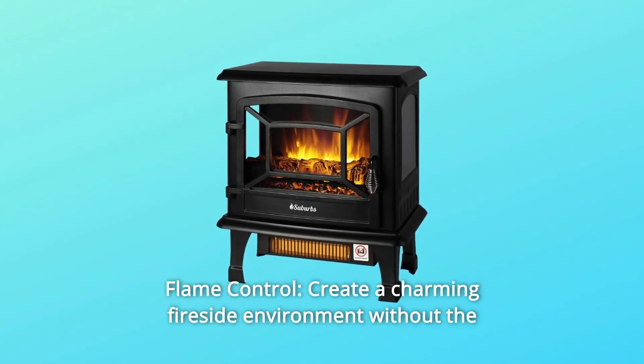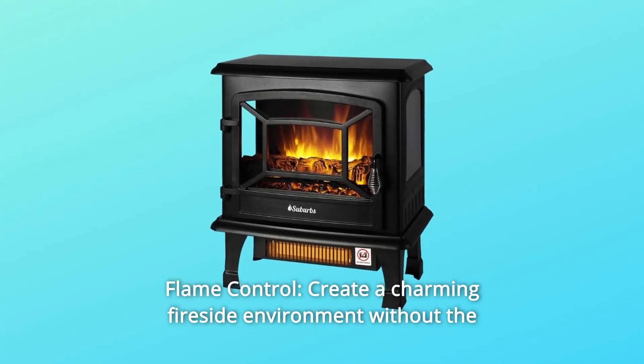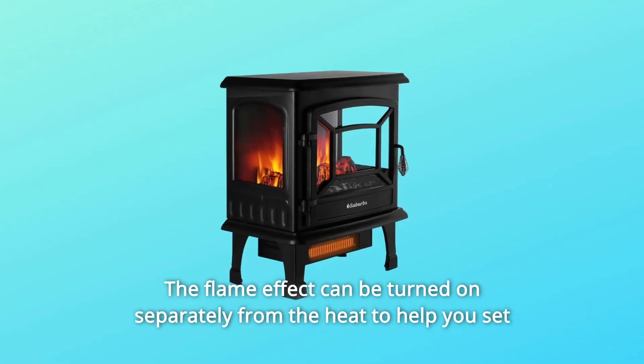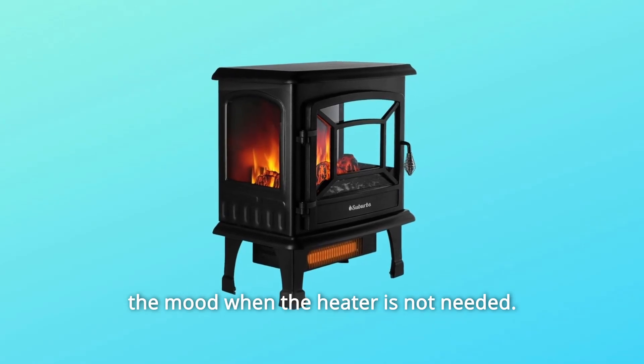Number 2: Flame Control. Create a charming fireside environment without the mess and smoke of a real fire. The flame effect can be turned on separately from the heat to help you set the mood when the heater is not needed.